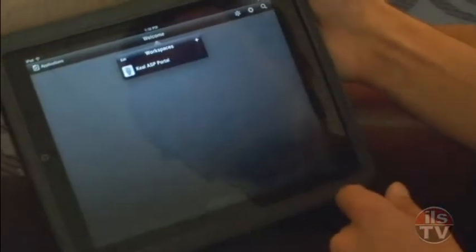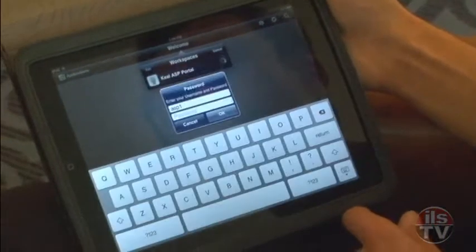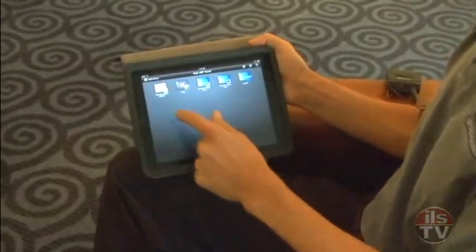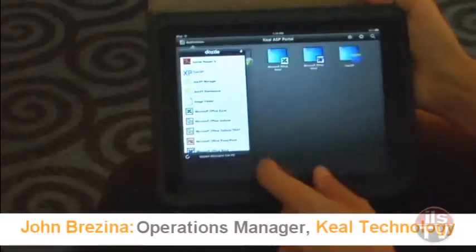The Citrix receiver app was downloaded and after a very simple configuration, there's the Kiel portal. It will ask for your password. You have a list of all applications that are configured and you can add them very simply to your workspace.